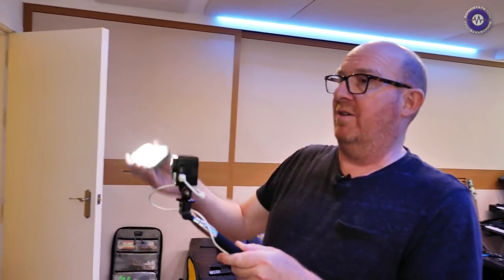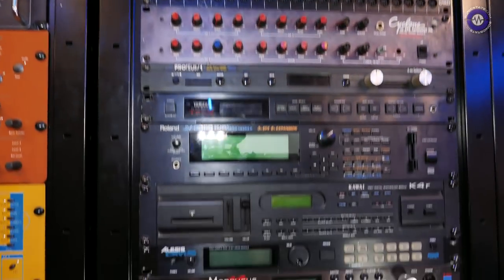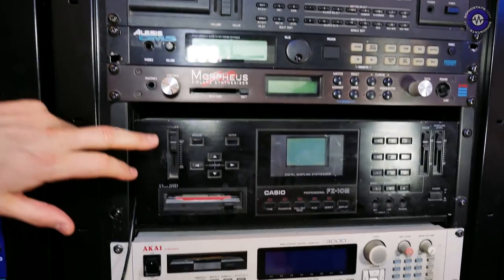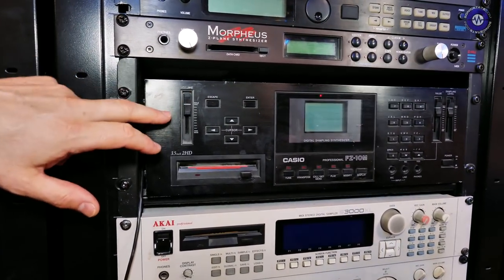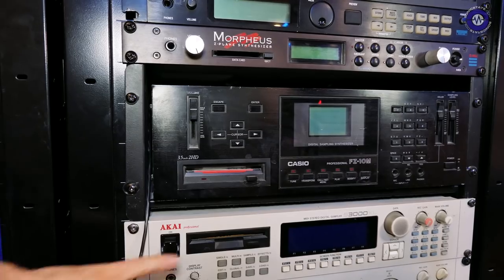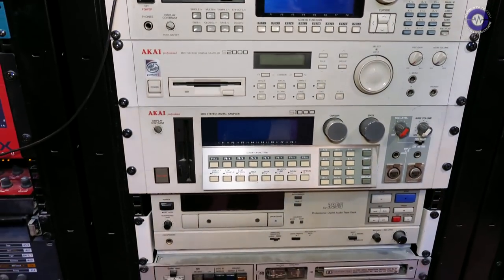We've also got the older vintage stuff — the Casio FZ10M is also an additive synthesizer and a really good sampler. It's a 12-bit sampler. You've got to have the archives because you never know when you're going to have to load a disc up.